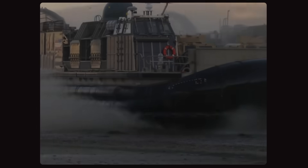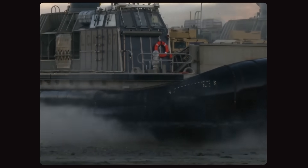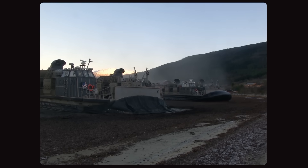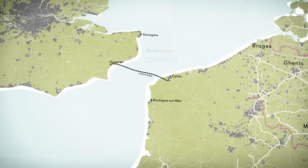But no other vehicle can match a hovercraft's versatility, which is why these awesome machines remain relevant today with the world's militaries, industry, and rescue services — even as the iconic SRN-4s were entirely phased out by the year 2000.